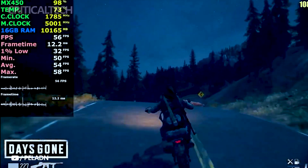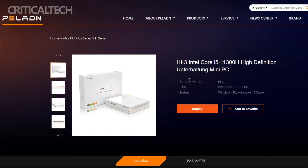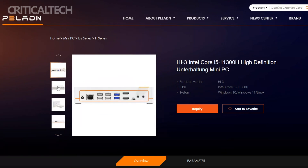In summary, the Pelland Hi3 mini PC is a compact computing marvel that offers a well-balanced blend of power, connectivity, and style. Whether you're a professional in need of a compact yet powerful workstation or an enthusiast looking for a versatile home entertainment hub, the Hi3 is a compelling choice that showcases Pelland's commitment to delivering top-tier computing solutions.